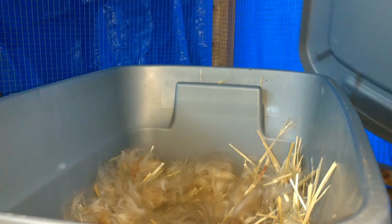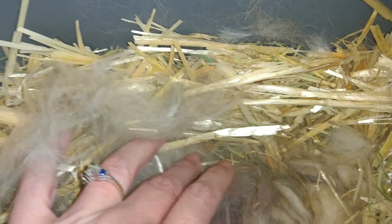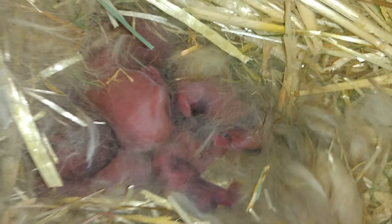She has seven babies down here. She's got all her babies tucked down in here, all nice and warm. And there's all the babies.